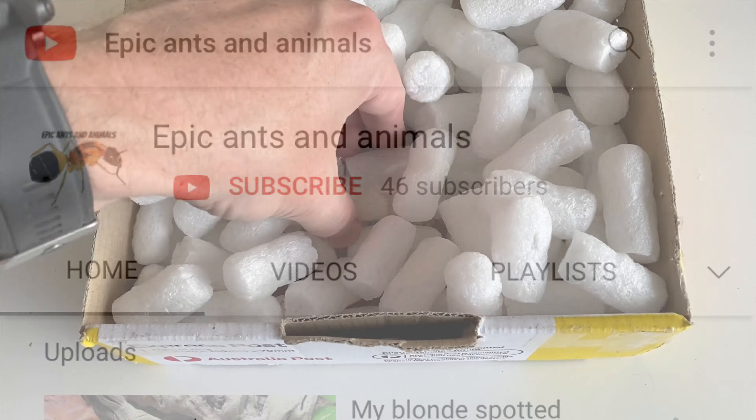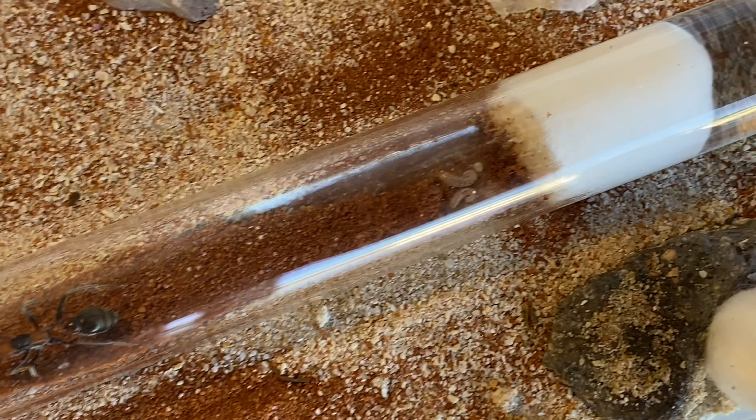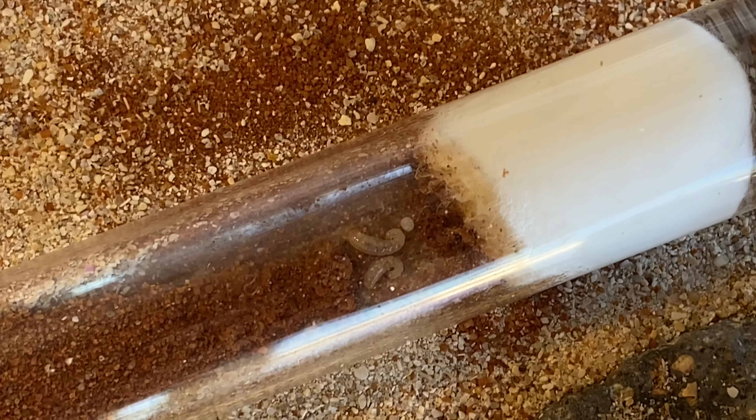So what I did is I set her up in a little mini container — it's actually a Ferrero Rocher container with some air holes in the top. I put her in a test tube, set her all up, and given her a little outworld that she can explore, and here she is. She's got a little feeding dish there with a little bit of protein.